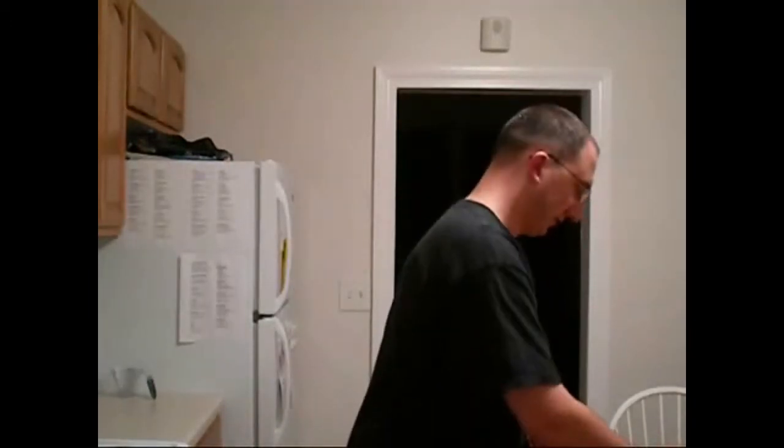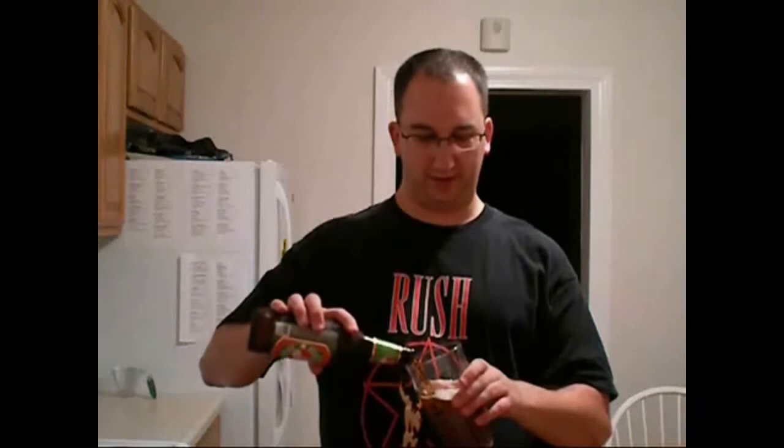Let's pour this and see how it looks. Tonight I'm going to be using my Viking pint glass that I acquired when I was in Iceland about two years ago. Last time I screwed up the pour really bad, so I'm going to be a lot more careful tonight.